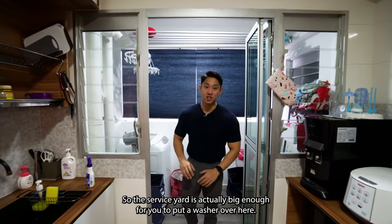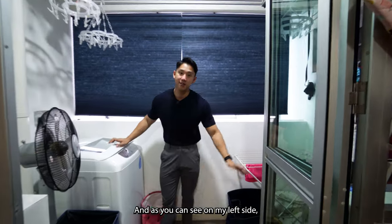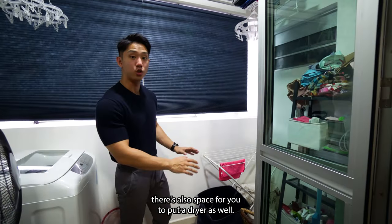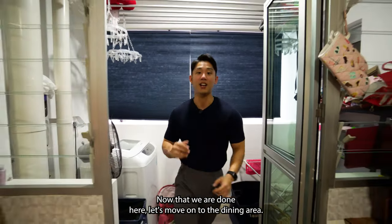The service yard is actually big enough for you to put a washer, and on the left side there's also space for a dryer as well. Now that we are done here, let's move on to the dining area.